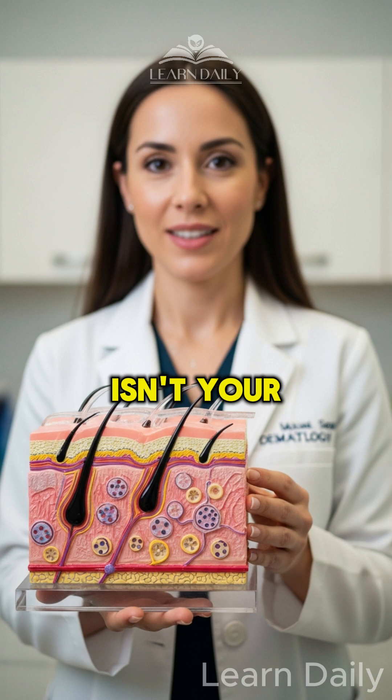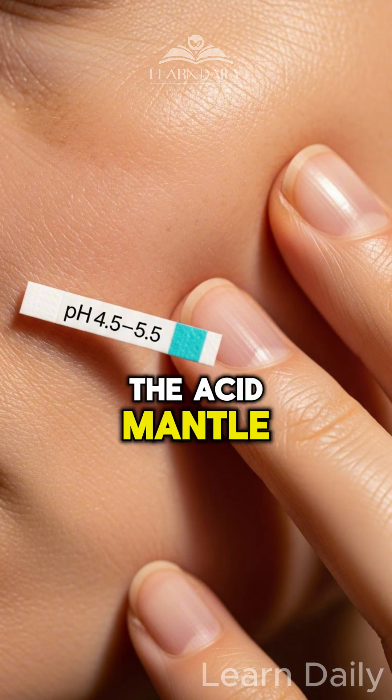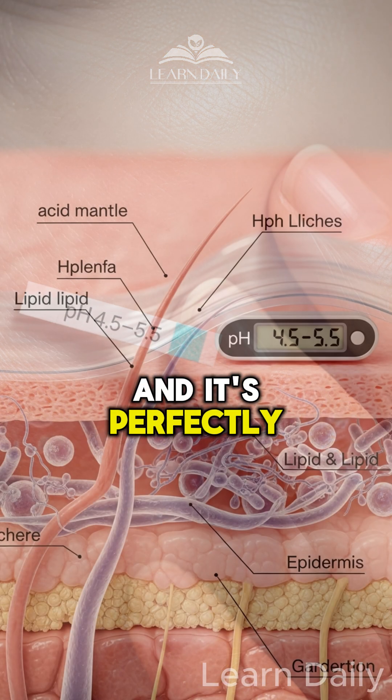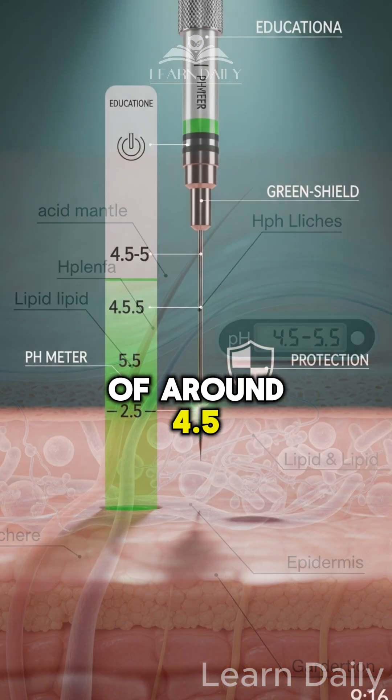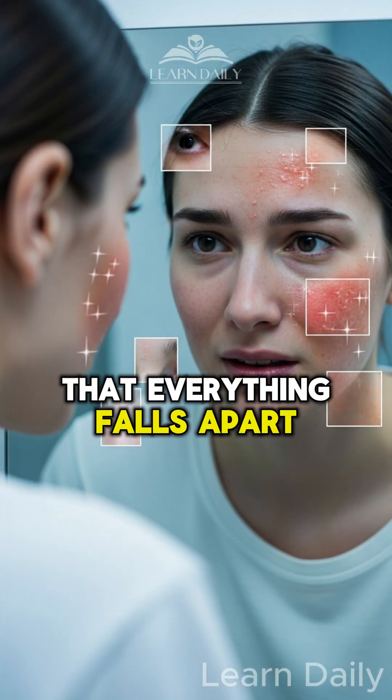Your skin isn't your enemy — it's an ecosystem. It has a protective barrier called the acid mantle, and it's perfectly balanced at a pH of around 4.5 to 5.5. When you mess with that, everything falls apart.